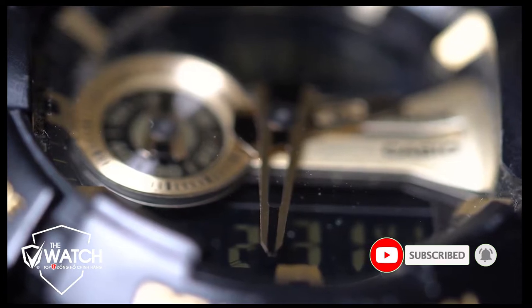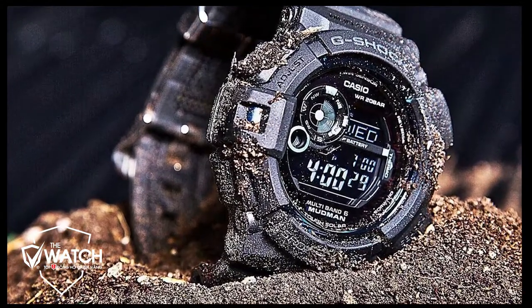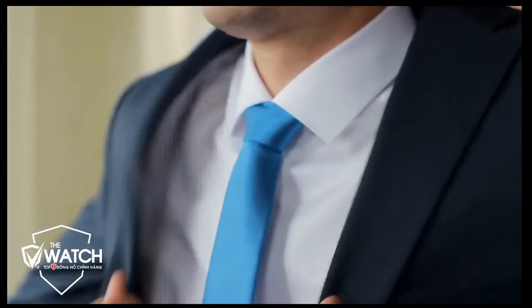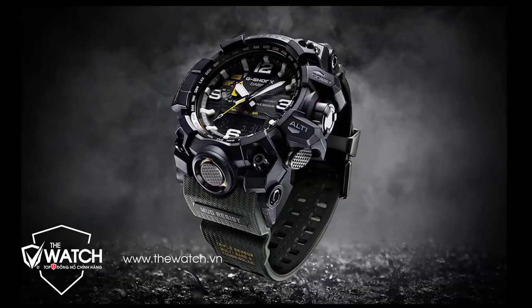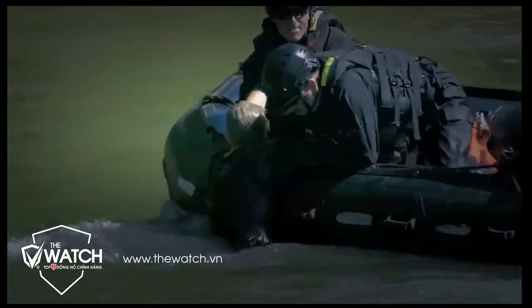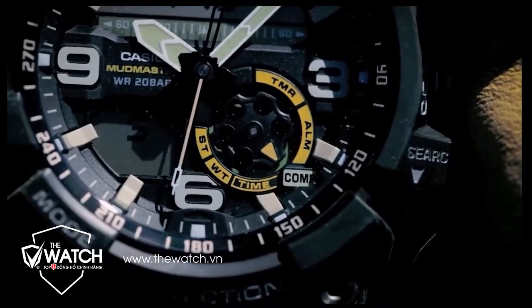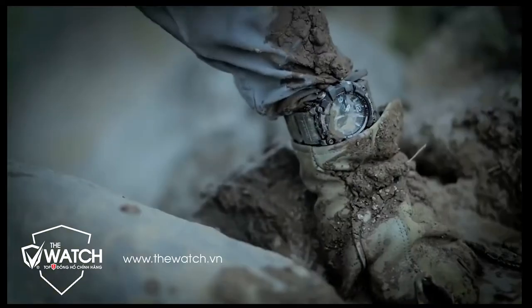G-Shock watches are undoubtedly the toughest ones in the world. These watches are specially designed to take your watch-wearing experience to another level as they incorporate the latest technology with all up-to-date features. They provide users with extraordinary impact resistance and excellent water resistance up to almost 200 meters, allowing you to use them in every activity, even in harsh conditions.